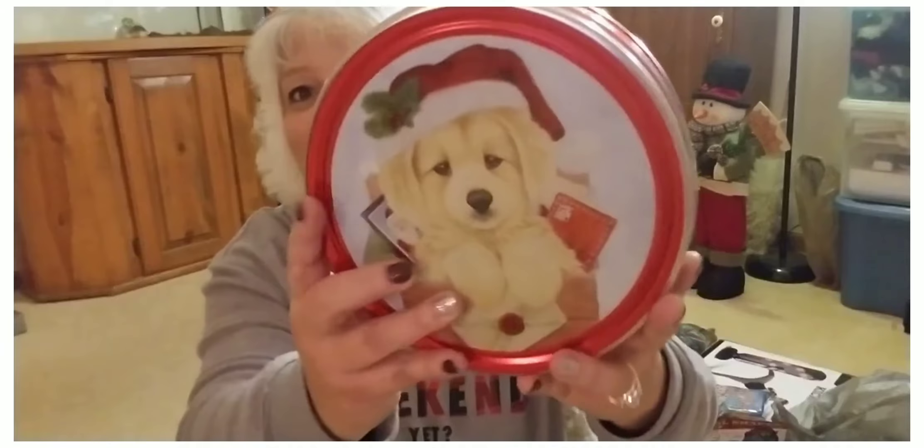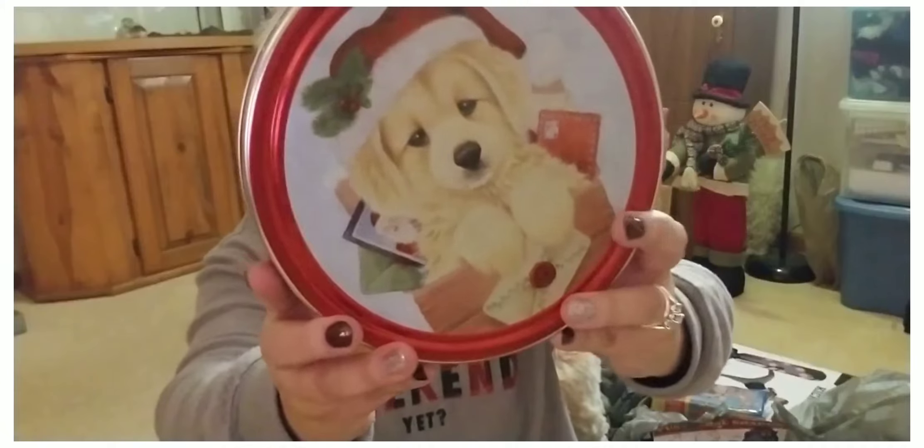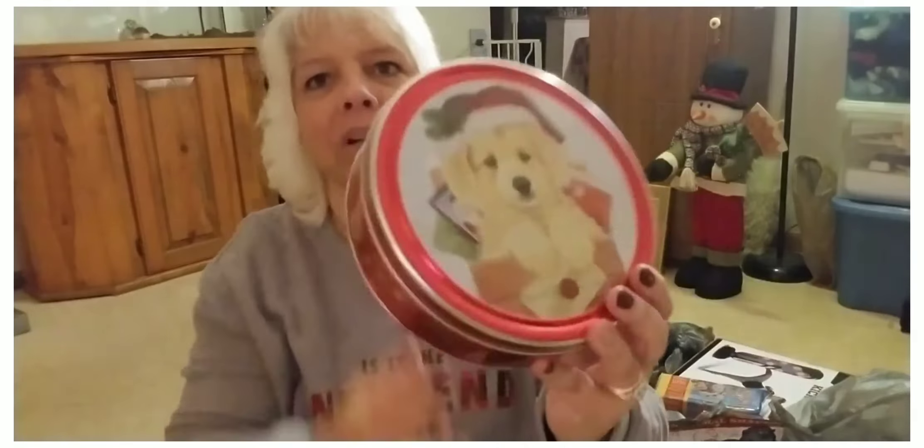These little Christmas tins — aren't they cute? These are the butter cookies which are always so delicious. I think these were a little over two dollars but I just love the tin.